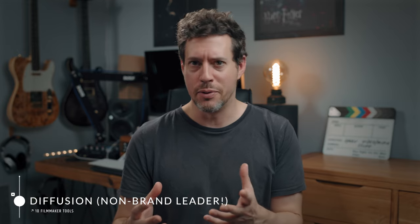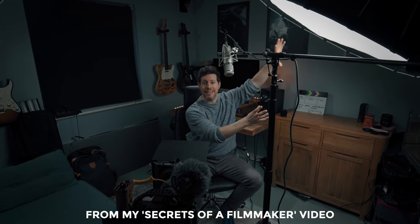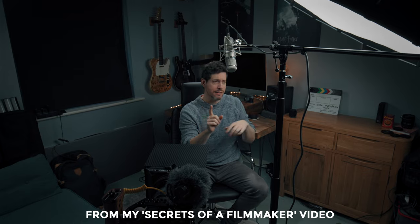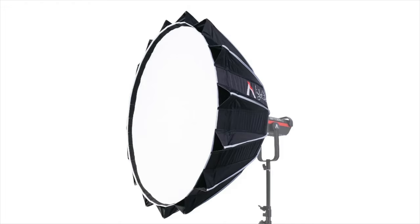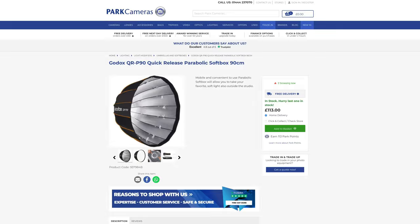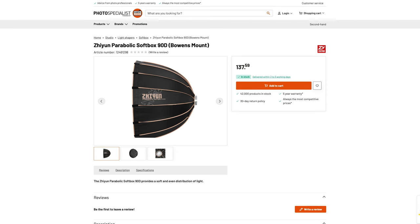Next we're talking diffusion, because video lighting needs really good diffusion — it's the secret to unlocking really flattering-looking light for your videography. My main reason for including this is to stress that you really don't need to spend a fortune on the brand leader's diffusion options. I like the light dome style of diffuser, but rather than go with Aputure's current Light Dome 3, I'd say you can really save money by going for a similar dome from Godox or one from Niwa. Even the one from Zhiyun is great and very affordable.